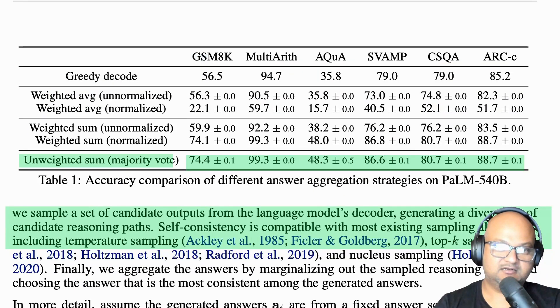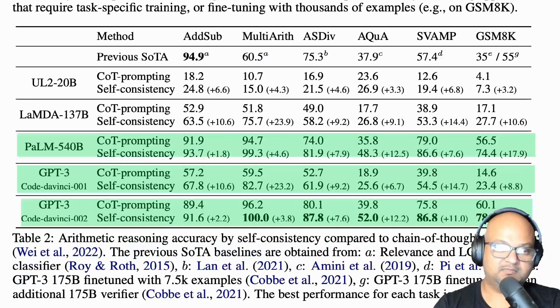What they find is that across the board on all these benchmarks, they get a pretty noticeable improvement in accuracy compared to the simple greedy approach, which is just doing chain of thought with one generation. Especially on arithmetic, you can see that the accuracy goes from about 95% to greater than 99.3%. This table shows similar results for the different LLMs, and in the brackets you can see the difference that the self-consistency method made — plus 12.5%, plus 18% — so across the board, using this sampling approach is improving accuracy by a decent amount.